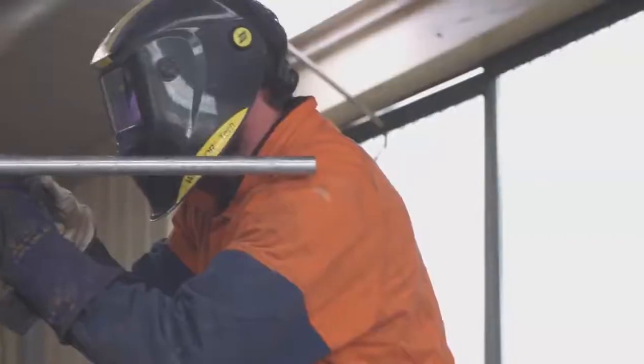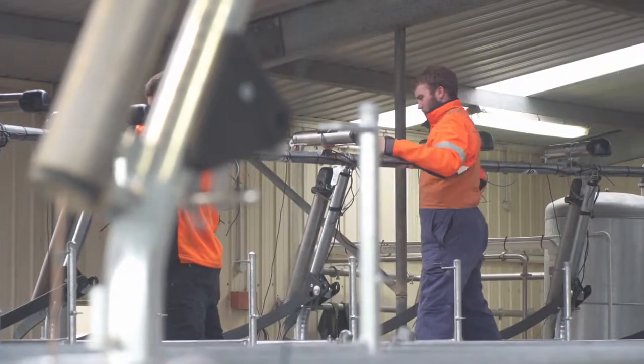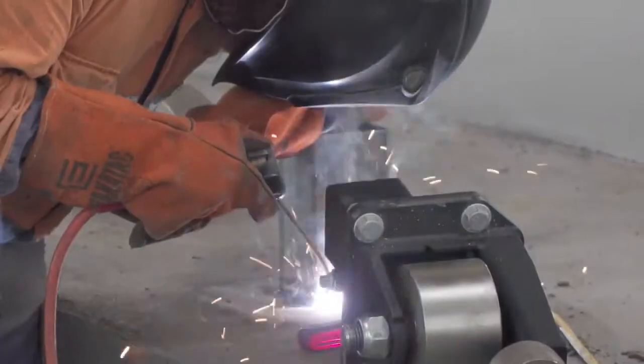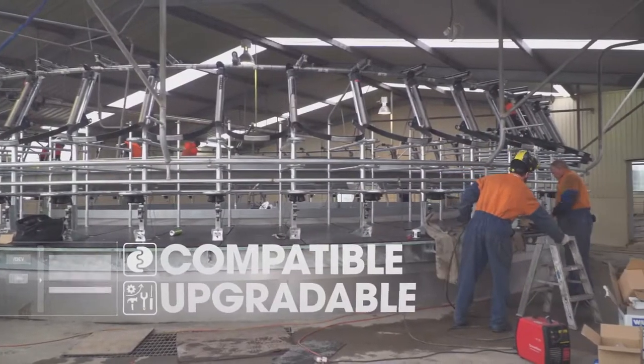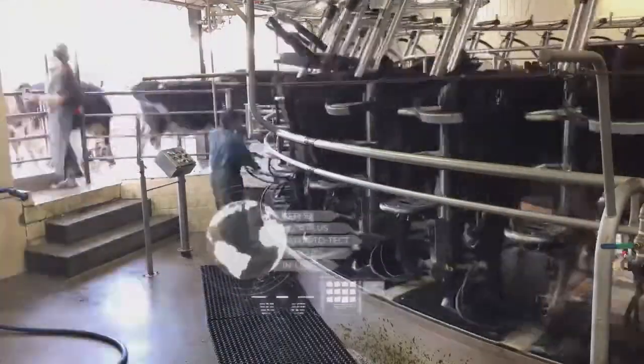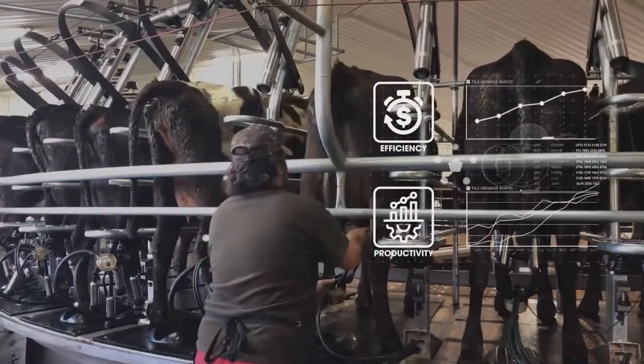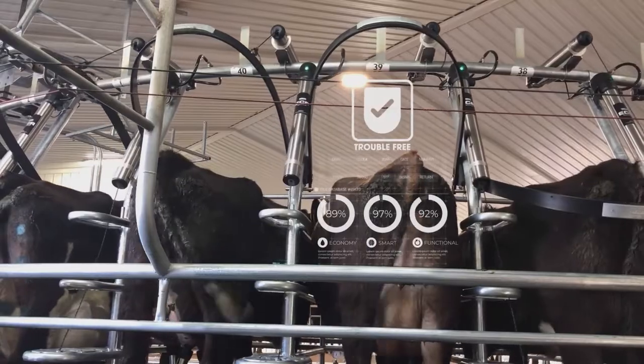Tailored to your unique situation, a platform refit is a cost-effective alternative to constructing an entirely new milking parlour, and is fully compatible and upgradable to all of Waikato milking system's world-leading dairy automation technologies, to elevate your dairy's overall efficiency and productivity, and to ensure many more years of trouble-free operation.